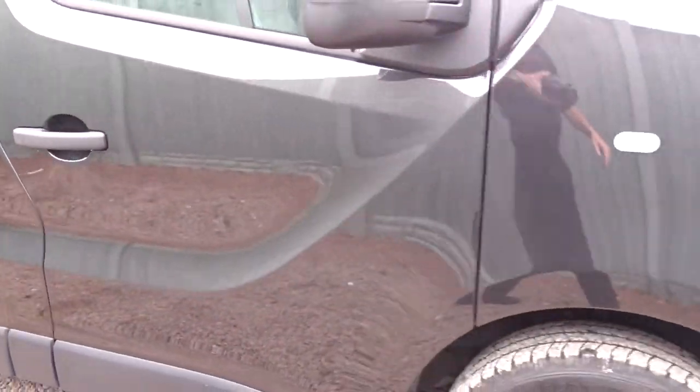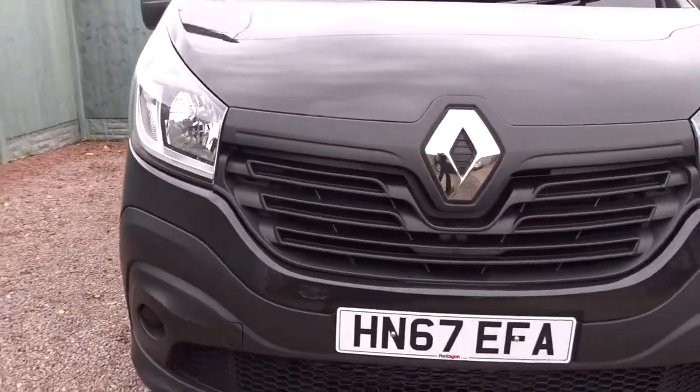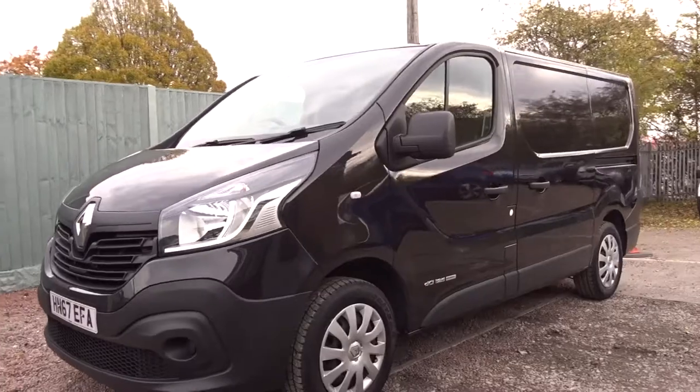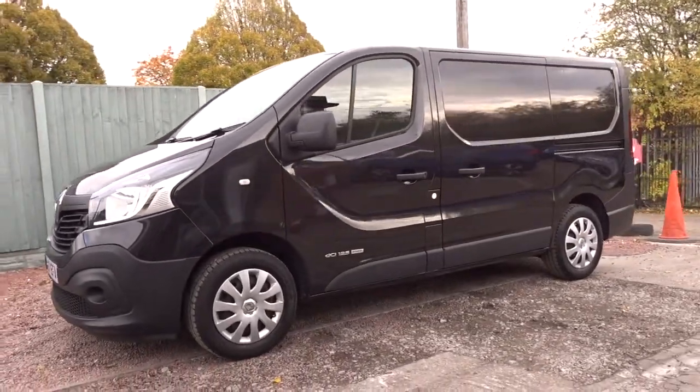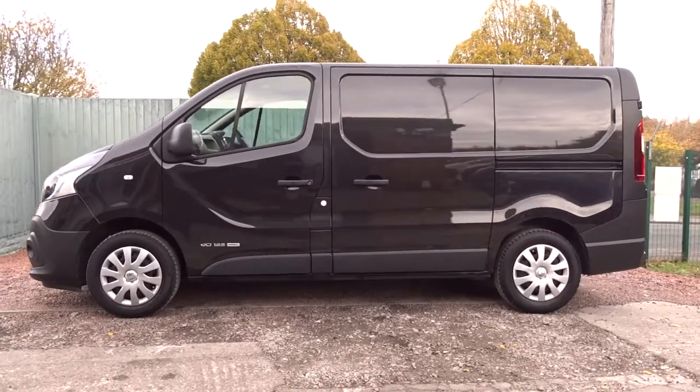Moving back outside and around to the front of the vehicle, you can see it's in really good condition in general. It's available today at Pentagon with the remainder of the manufacturer's warranty. For more information please contact the sales team — we're more than happy to arrange a test drive at your convenience. Thank you for watching and hopefully see you soon at Pentagon.